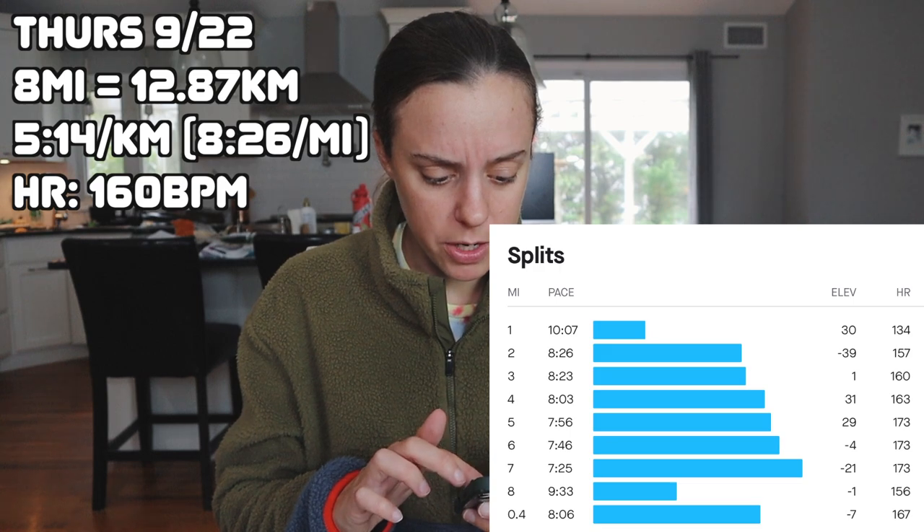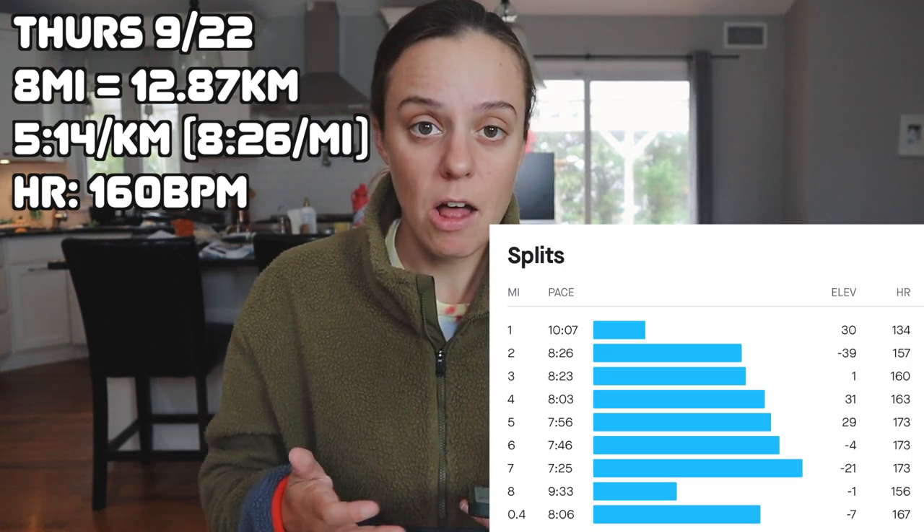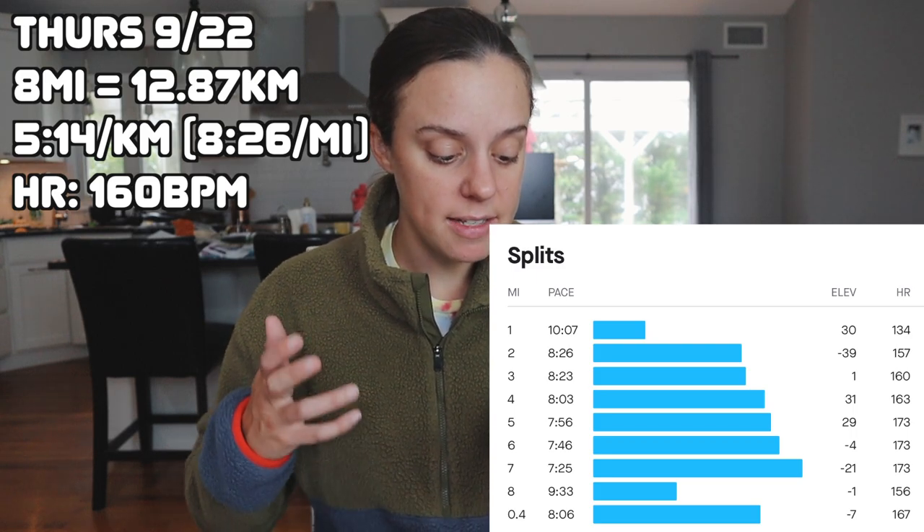There was two or three minutes of rest between repeats. Here's how the repeats went: 8:26, 8:23, 8:03, 7:56, 7:46, and 7:25. I managed to negative split all of the repeats and finish faster than what was prescribed — I'm really, really happy about that. That's exactly how I want to execute these types of speed workouts. I don't want to go out doing a 7:45 mile right out of the gate and try to hold onto that. For the last repeat I was belting it — it felt hard but it felt good. When I saw those splits and saw that I had negative split them all, I was super pumped.